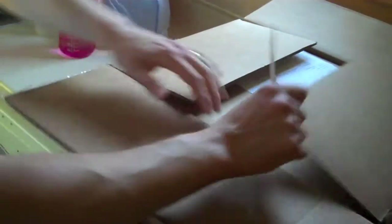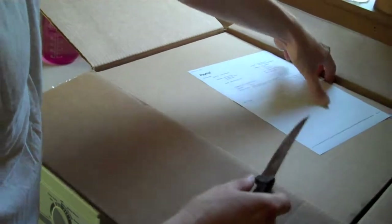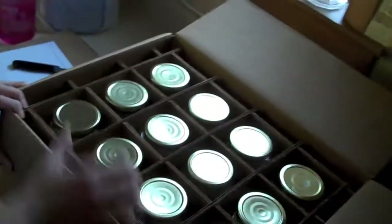This box weighs 43 pounds. The suspense is killing me. There's my receipt. Alright, let's take our first look.